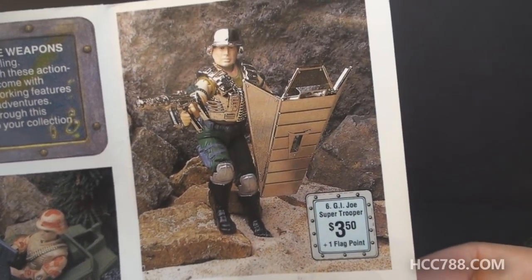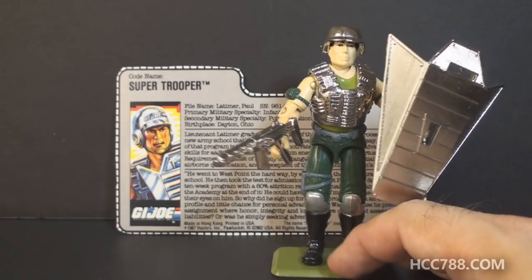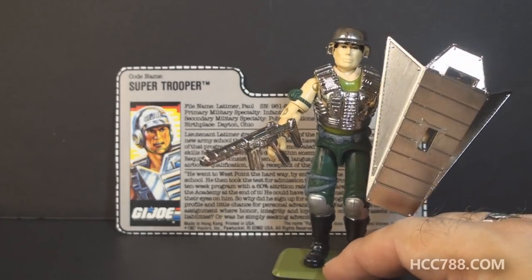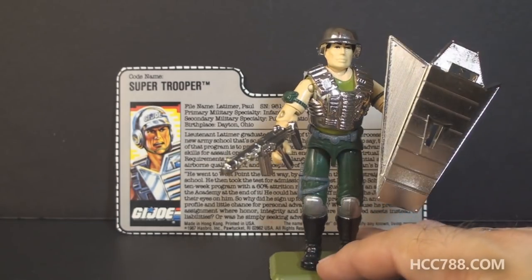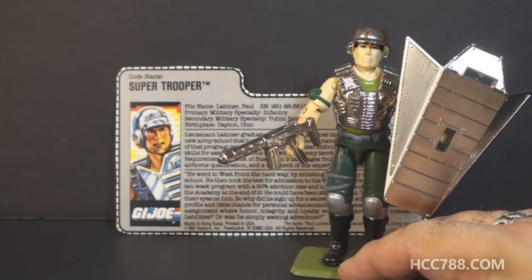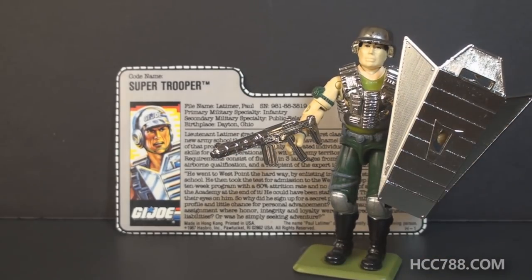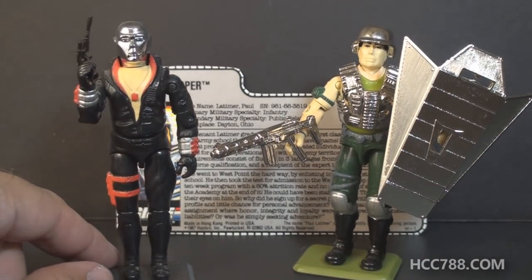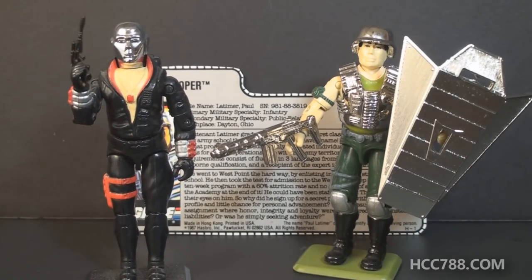The most important and obvious part of this figure is that it is chromed. The figure's accessories and the non-removable chest plate are vac-metalized chrome, so they are very shiny and reflective. This is an incredible bonus feature — not very many GI Joe figures had this. The first figure to get this treatment was Destro in 1983, who had a silver chrome head, and there was a later version of Destro with a gold head.